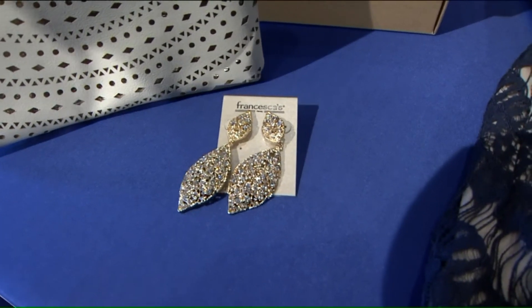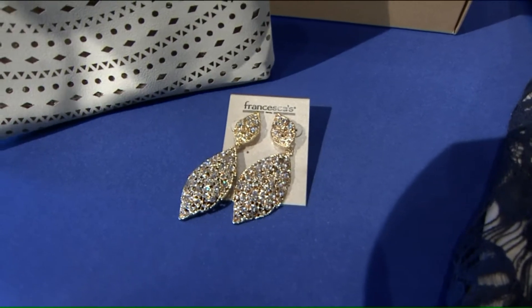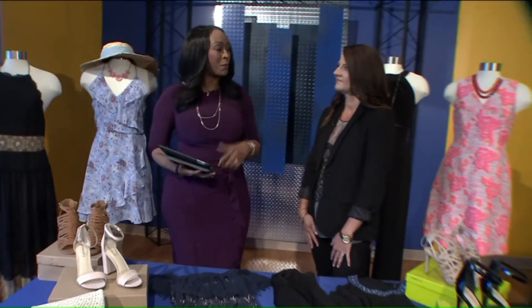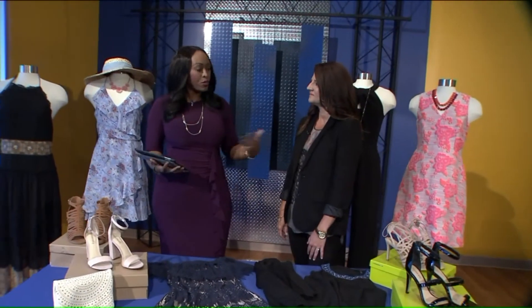It's wedding season, and while bridal parties are all set to go, what about all of the guests? We have Christine Poehling here from St. Clair Square with some ideas of what you can wear and some trends that are happening right now.